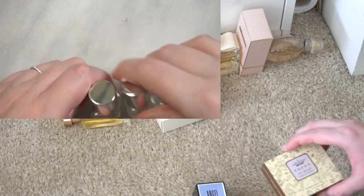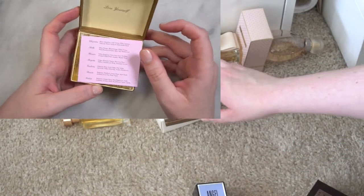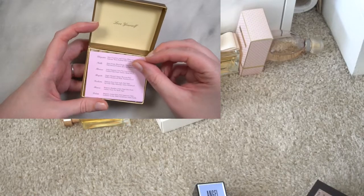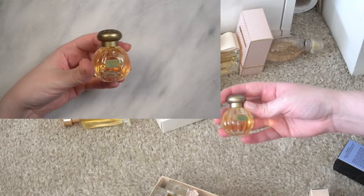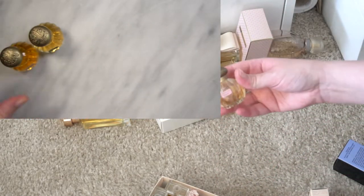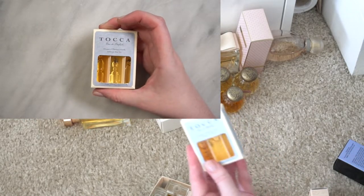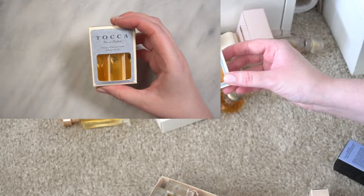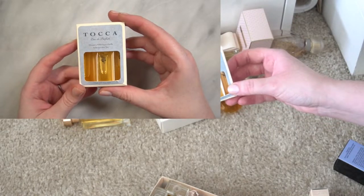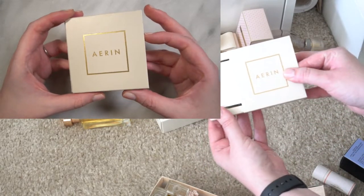Moving on to some other collections — I have a set of Tocca fragrances with seven little mini perfumes. I went through a pretty strong Tocca phase, so I have these little bottles: Florence, Stella — another nice citrus — and Cleopatra. There's also another little trio that was a Black Friday special at Sephora again with Cleopatra and Florence, so I was in no danger of running out of those fragrances.